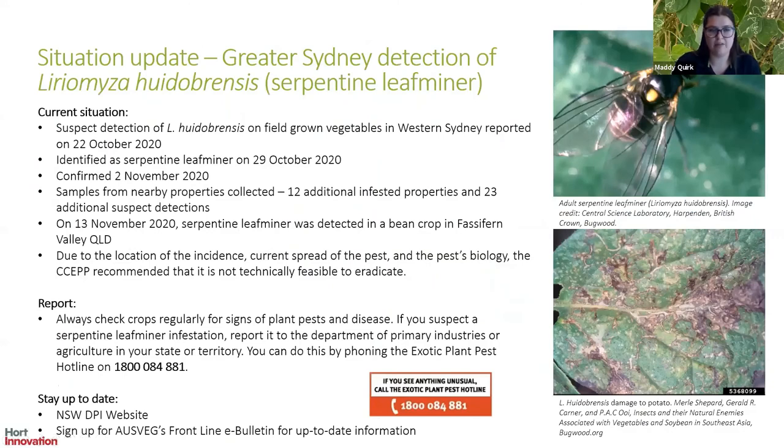Here's a quick situation update on Liriomyza huidobrensis, serpentine leaf miner. A detection on field-grown vegetables in western Sydney was reported on the 22nd of October 2020, with a sample identified as serpentine leaf miner on the 29th of October. Diagnosis was confirmed on the 2nd of November, and following that, further samples from nearby properties identified an additional 12 infested properties and 23 additional suspect detections. On the 13th of November, serpentine leaf miner was detected in a bean crop in Fassifern Valley, Queensland. Due to the location of the incidents, current spread, and biology of the pest, the Consultative Committee on Emergency Plant Pests has recommended that eradication is not technically feasible.